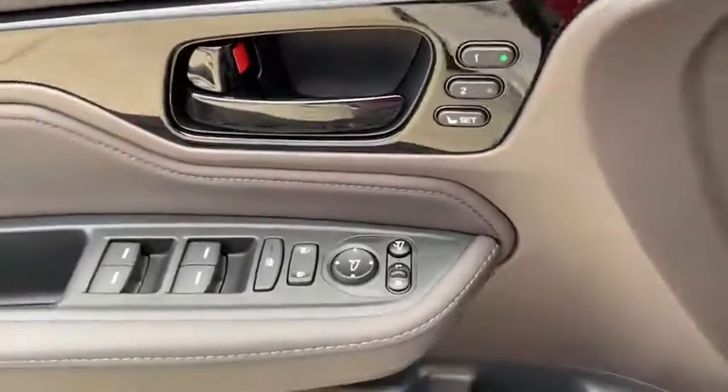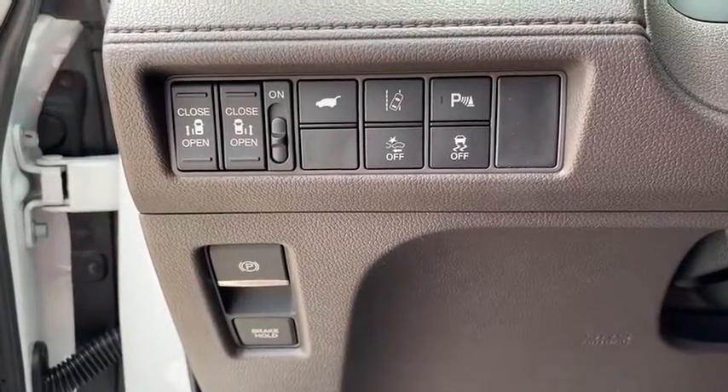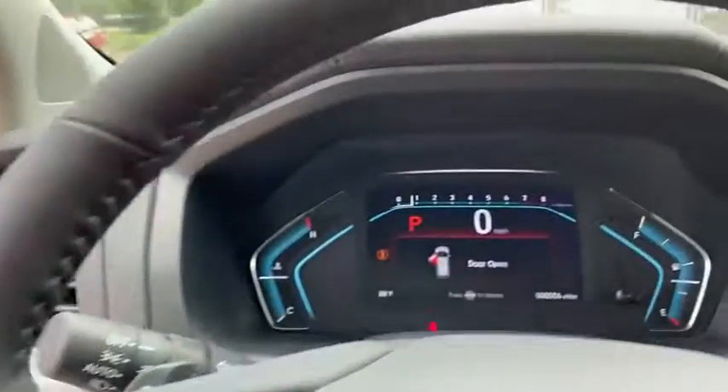Power windows, heated front seats, compass, rear window defroster, fog lights, security system, trip computer, CD player, entertainment system, leather seats.